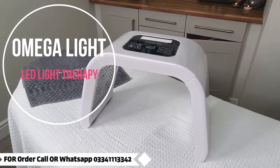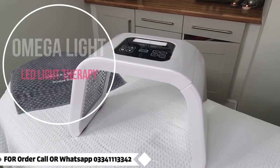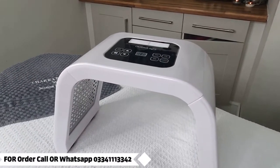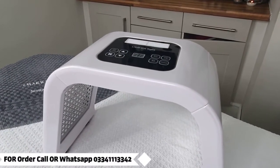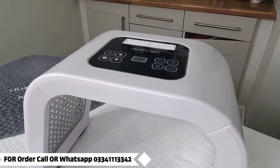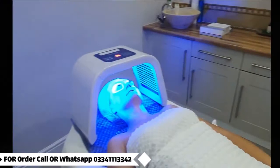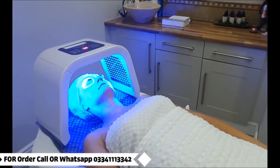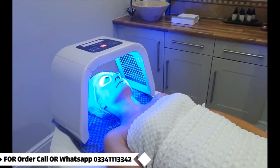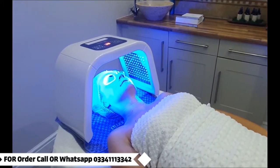The technology used in this mask is the same exact therapeutic LED technology used by NASA to aid plant growth, and has been shown to have a wide variety of applications, backed by more than a decade worth of scientific research. Spas everywhere have started using LED light therapy in recent years due to its extreme effectiveness, and the results have been amazing.